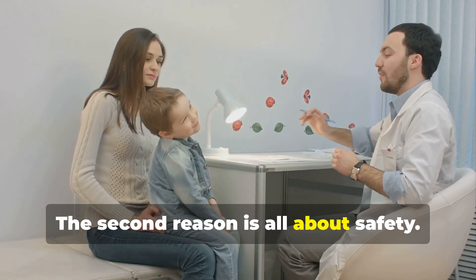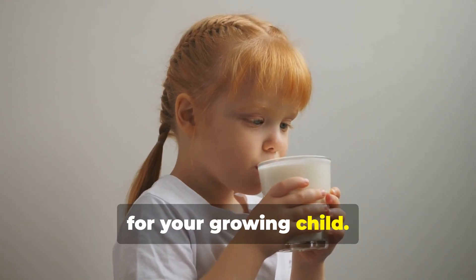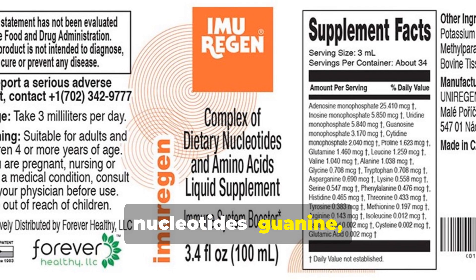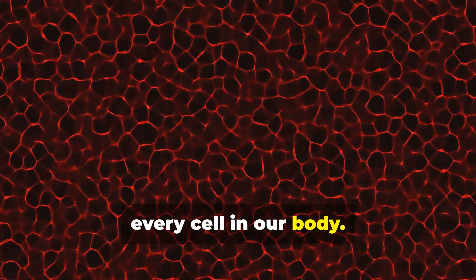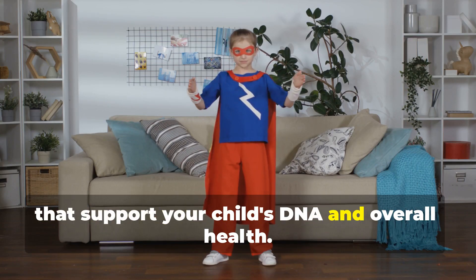The second reason is all about safety. Imurrigan is packed with vital ingredients for your growing child. It contains five complex dietary nucleotides: guanine, cytosine, thymine, adenine, and uracil. These are the building blocks of almost every cell in our body. Think of them as the tiny superheroes that support your child's DNA and overall health.